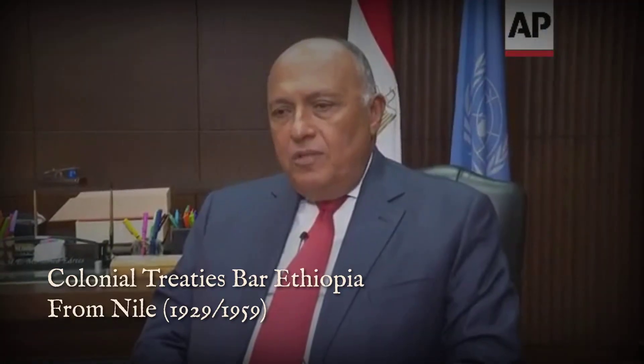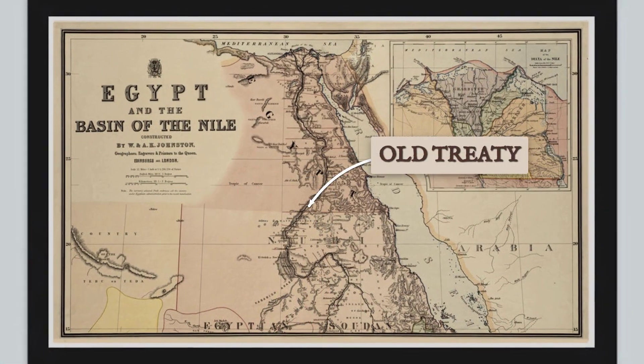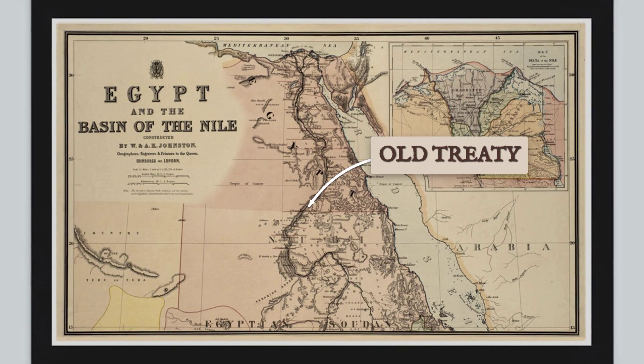These colonial-era pacts still shape the legal arguments today. Egypt points to them as the foundation of its water rights. Ethiopia, in contrast, dismisses them as relics imposed by foreign powers, never signed or accepted by the countries most affected. The result is a legal and diplomatic standoff that has lasted generations.